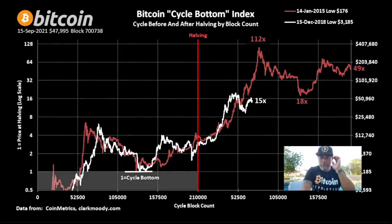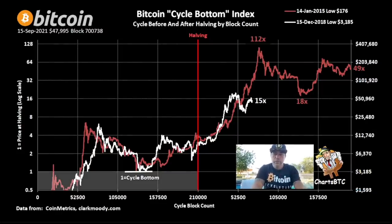This next chart — I need to give credits to FrontBTC. I really like his charts. You see the cycle bottom over there, and the bottom low was on December 15th, 2018 at $3,185. We have the halving over there, and after the halving and after the cycle bottom, the top in 2017 was 112 times higher than the cycle bottom. We are now at 15 times higher.